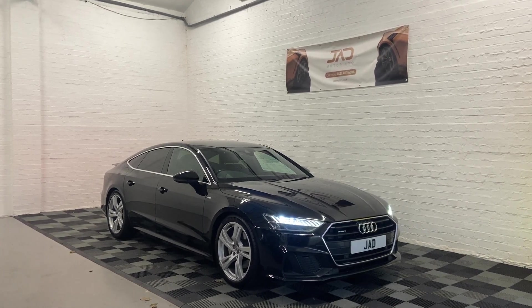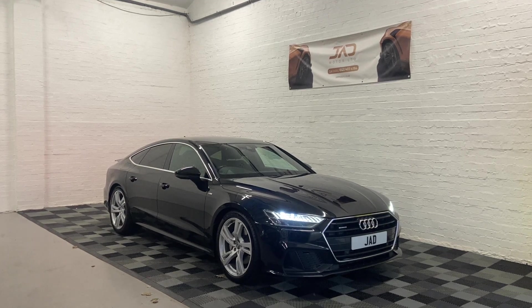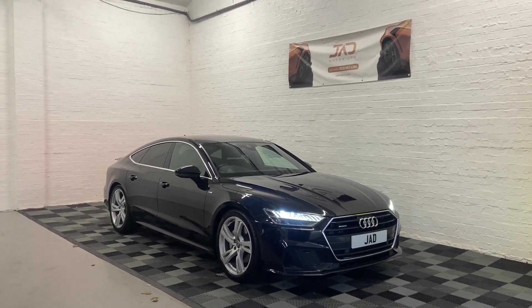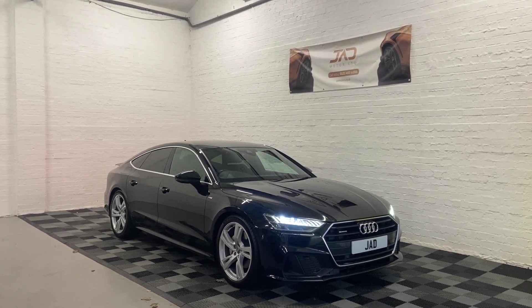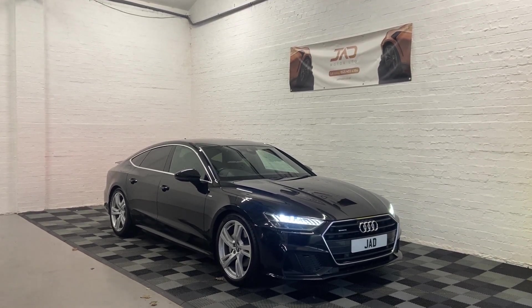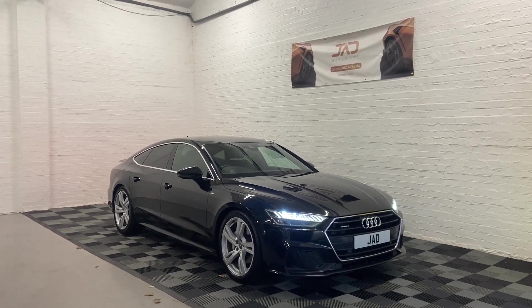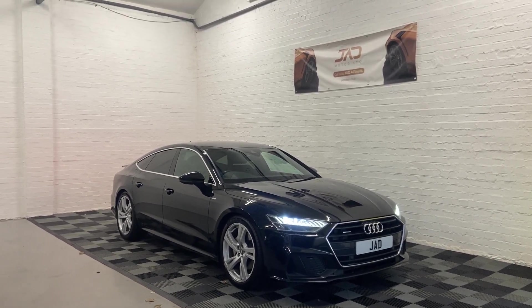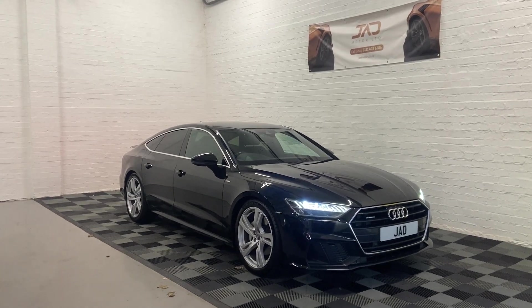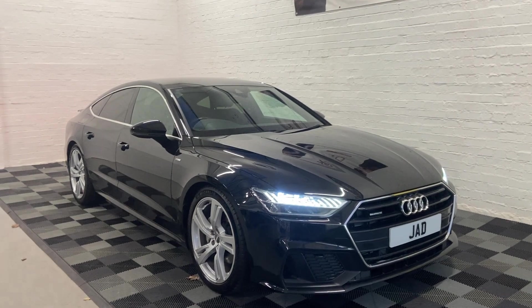Hi, this is Kieran from JAD Motor, and today I'd like to proudly present this wonderful 2019 Audi A7. This version is Quattro, which means it's got Audi's four-wheel drive system. It's also a 3-litre TDI, and this version is the S Line, so it comes with a few added extras on the body kit, as well as extra spec. This also is a mild hybrid electric vehicle.